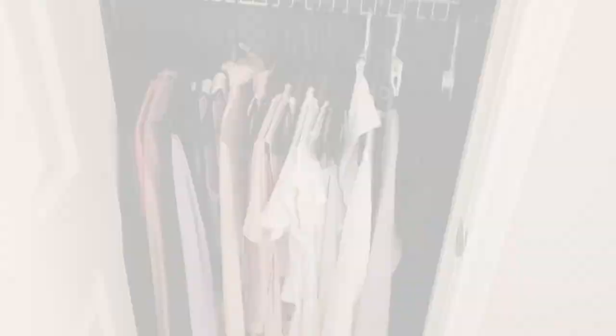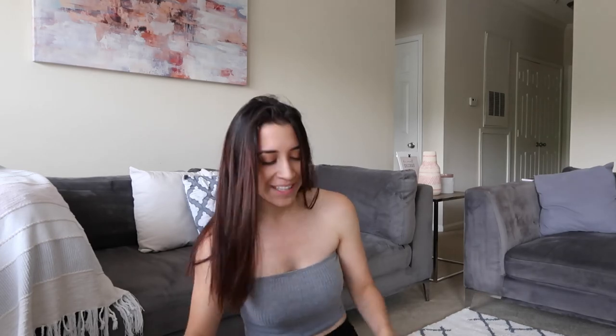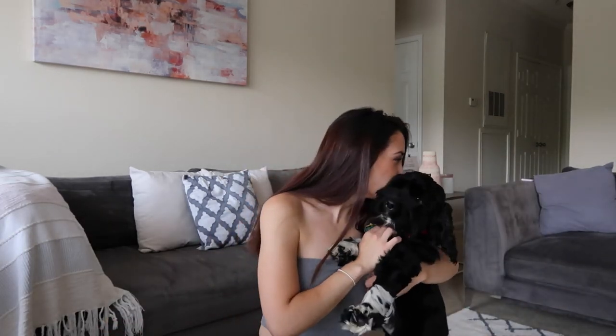Okay guys, that is it for my apartment tour! I hope you guys enjoyed this video. If you did, don't forget to give it a thumbs up. Don't forget to subscribe to my channel so you do not miss any of my upcoming videos. I will be posting videos two times a week. I will see you guys next time!